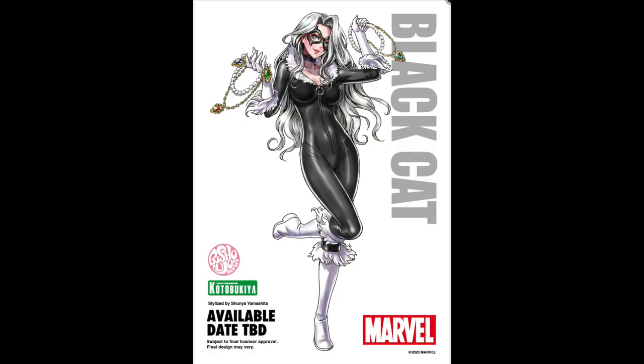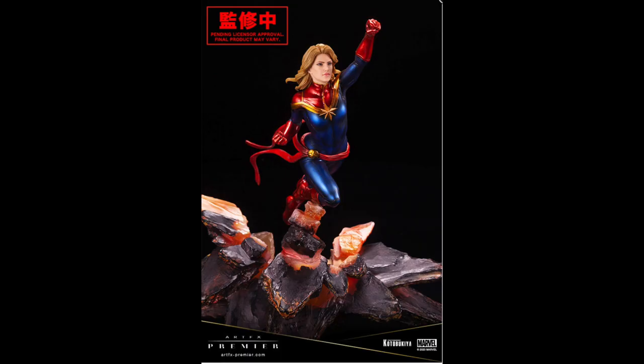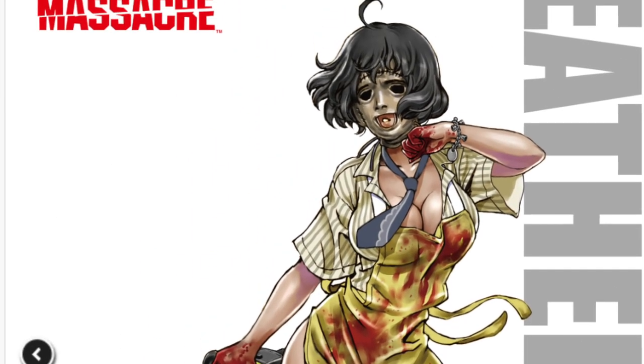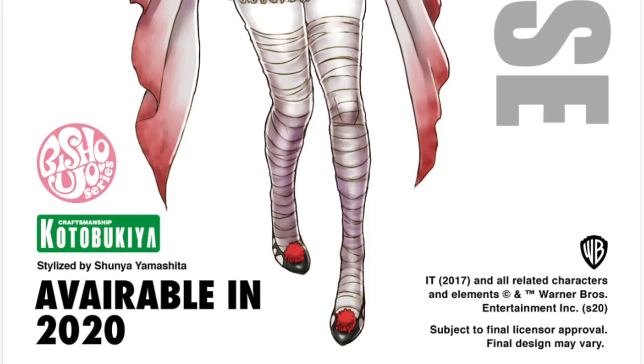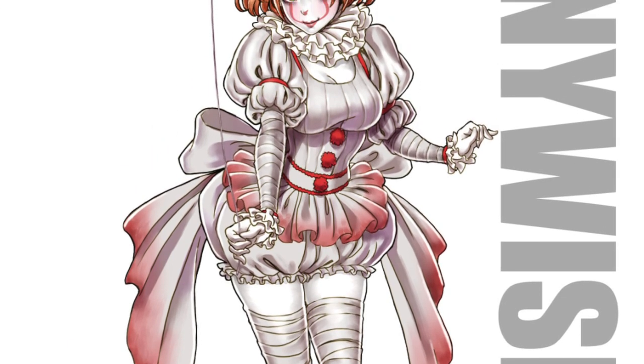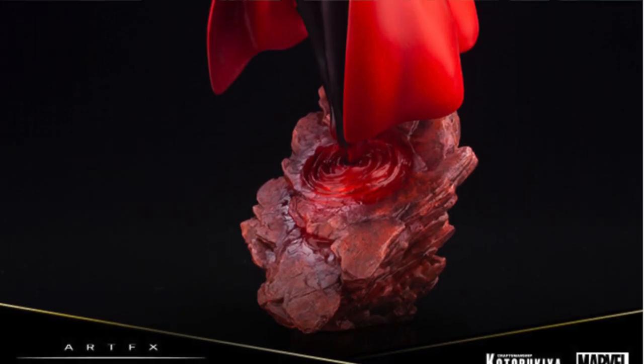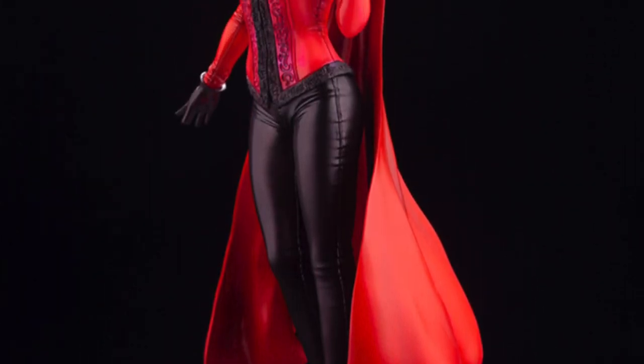Next up from Kotobukiya, we have the Batman Who Laughs Artfx statue. From their Bishoujo line, we have Black Cat. The Artfx Premier, which is their new top-tier statue line — this time we've got Captain Marvel, the comic book version. From the Horror Bishoujo, we have the Texas Chainsaw Massacre Leatherface — I get strange feelings with this, I don't know how to process the fact that I'm looking at a sexier version of Leatherface. Also Pennywise — I love this version. If I were to get one, my favorite is probably this Pennywise. And from Artfx Premier, Scarlet Witch — easily one of the best Scarlet Witch statues ever, I love this so much and I kind of want to get it.